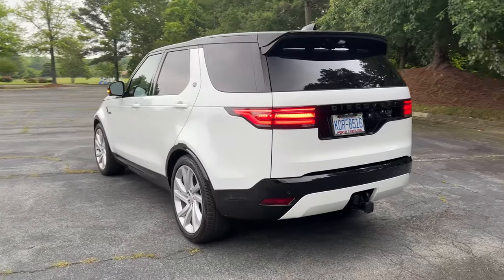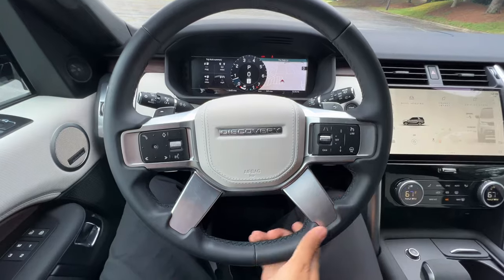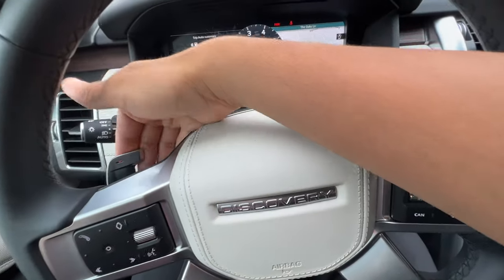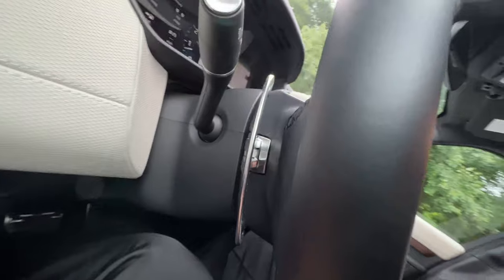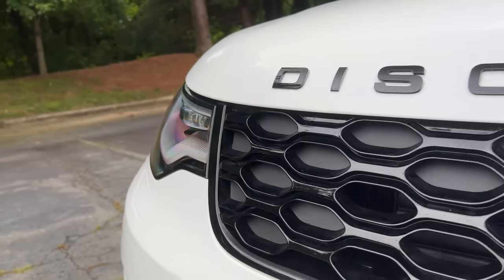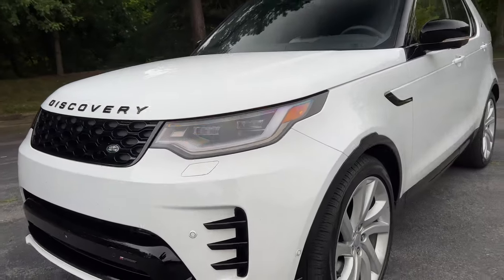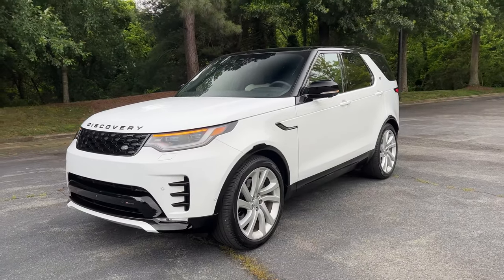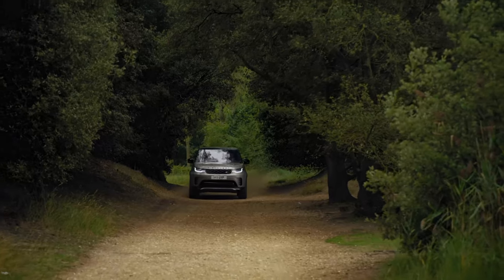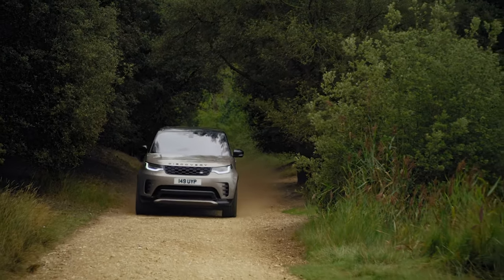The eight-speed gearbox in this Discovery is really smooth. You can play with the metal paddle shifters if you want to, but the shifts are so soft — not quick and snappy like the BMW X5's eight-speed ZF. This is ultra smooth. In a pinch, like driving in the mountains where you need engine braking, the paddle shifters work totally fine. But 99% of the time, regular comfort mode does extremely well.